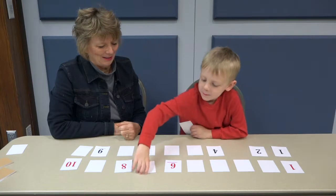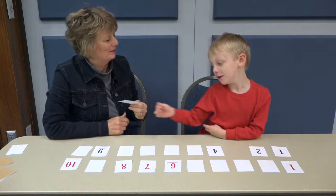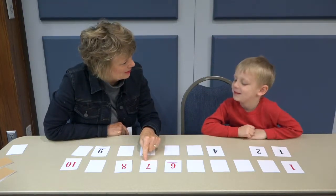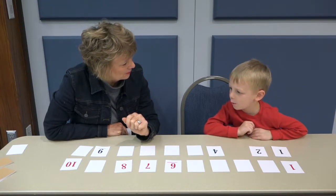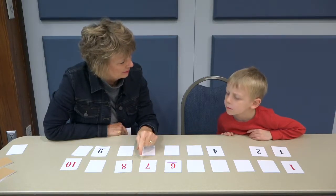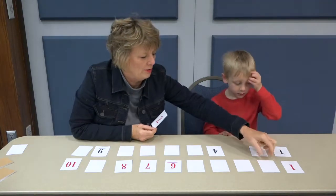Where do you think that goes? What did you use to help you figure out where that red seven went? What did you do to figure out that this goes here? Because I know — I just know eight, seven goes after eight. Seven goes before eight? One, two.